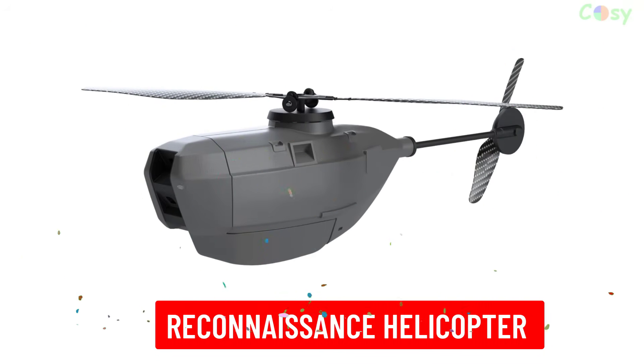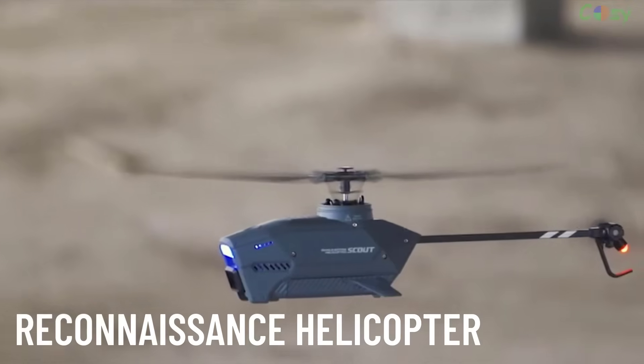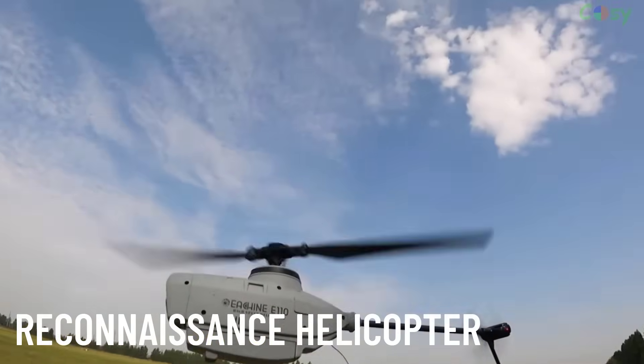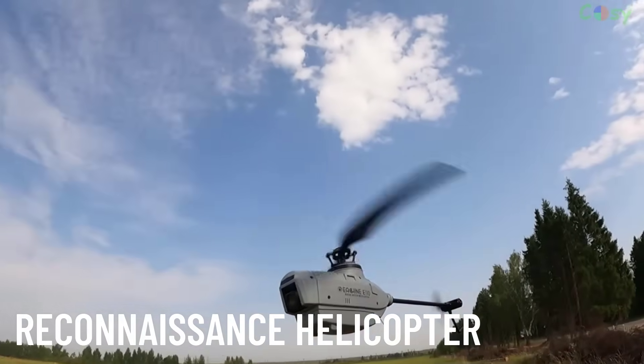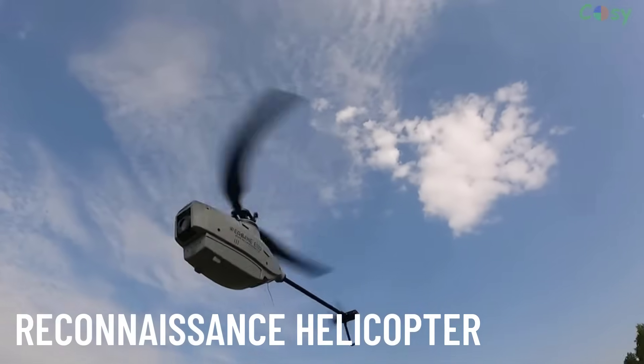Reconnaissance Helicopters gather intelligence on enemy positions, movements and terrain. They are lightweight, agile and equipped with surveillance equipment like thermal imaging and radar.